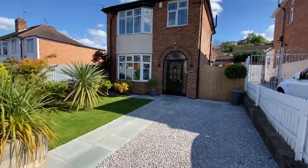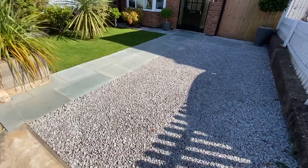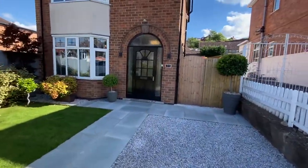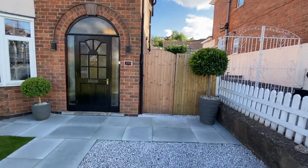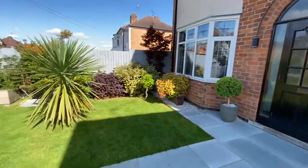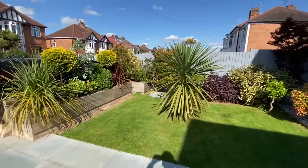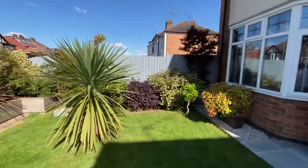The property has a gravel driveway providing off-road parking with a paved pathway leading to the front entrance door and across the front of the property. There's a timber gate for access to the side elevation, and as we pan round you can see there's a lawn front garden with an abundance of plants and shrubs set to borders.